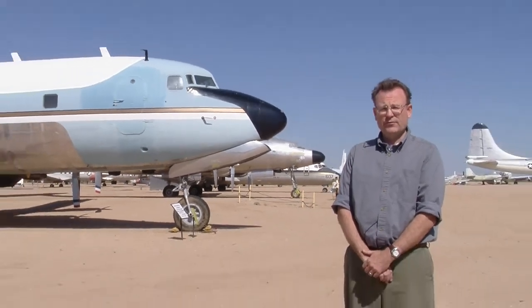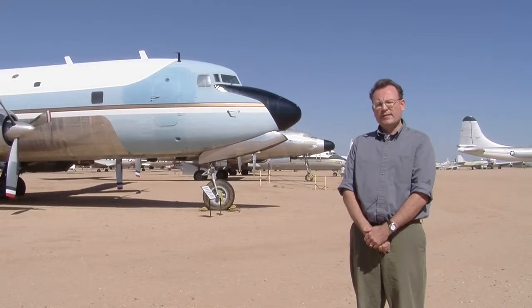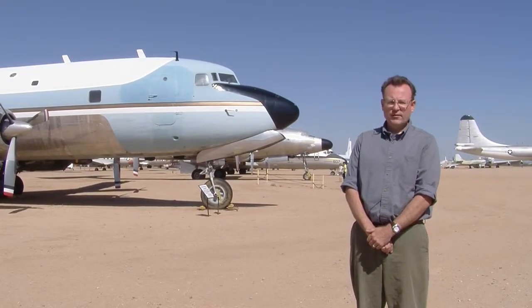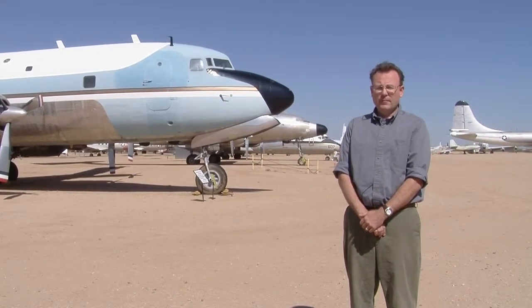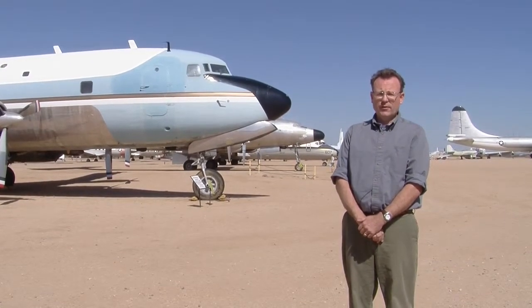The vibrations and rough handling characteristics of the VC-118 really aggravated his back. So whenever possible, he avoided flying on it and flew on the more comfortable 707s. When he did use this airplane, it was mainly because the airports he was planning to go into couldn't handle the larger aircraft.